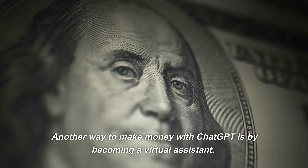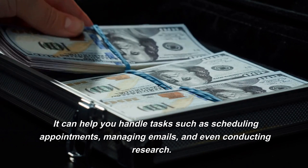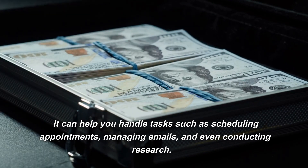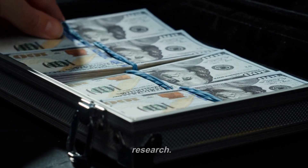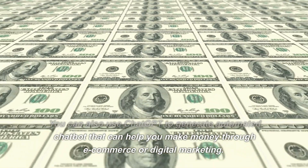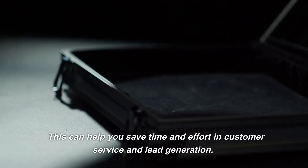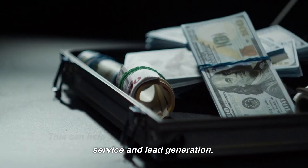Another way to make money with ChatGPT is by becoming a virtual assistant. It can help you handle tasks such as scheduling appointments, managing emails, and even conducting research. You can also use ChatGPT to generate an automated chatbot that can help you make money through e-commerce or digital marketing, saving you time and effort in customer service and lead generation.